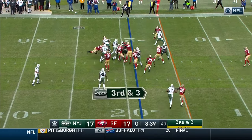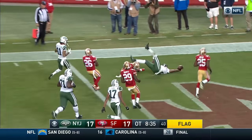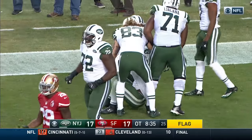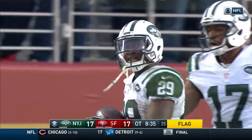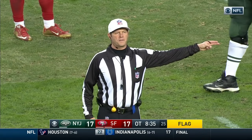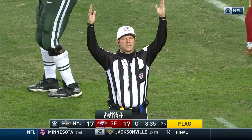Penalty marker flies as Powell goes left side to the 10, to the 5 — touchdown! Let's check the flag. It looks like it lined up in the neutral zone; they're going to call it on the 49ers. Defense, number 55. That penalty is declined. The result of the play is a touchdown.